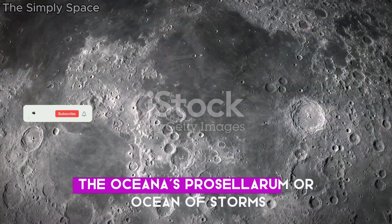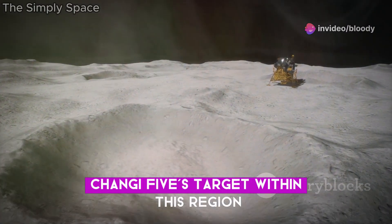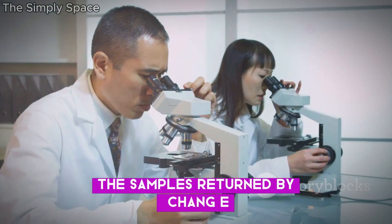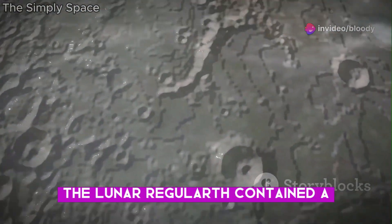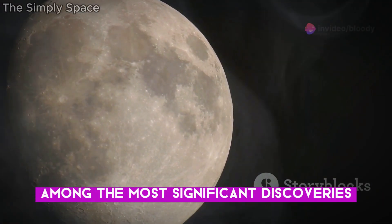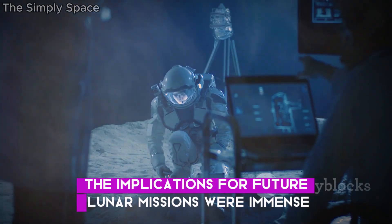The Oceanus Procellarum, or Ocean of Storms, is a vast dark plain on the Moon, visible from Earth and long fascinating to astronomers. Chang'e 5's target within this region was carefully chosen, as scientists believed this area held the key to understanding the Moon's volcanic history. The samples returned by Chang'e 5 were analysed in labs around the world. What scientists found was astounding — the lunar regolith contained a wealth of minerals and elements, including isotopes and chemical signatures that painted a vivid picture of the Moon's past. Among the most significant discoveries were the presence of water molecules and tiny glass beads, findings that sent ripples of excitement through the scientific community, with immense implications for future lunar missions.